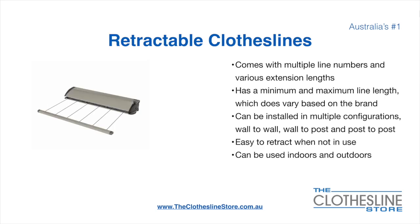Retractable clotheslines come in a multitude of line numbers and various extension lengths. They have a minimum and a maximum line length which varies based on the brand. There's a lot more information on this at The Clothesline Store. They can be installed in configurations including wall to wall, wall to post and post to post. They are very easy to retract when not in use and can be used indoors and outdoors.